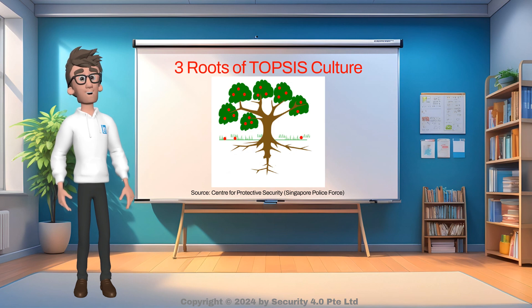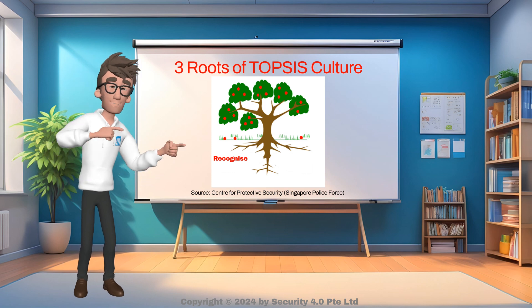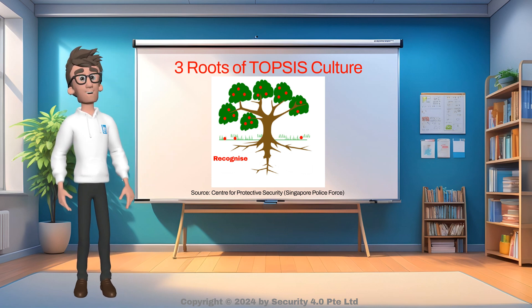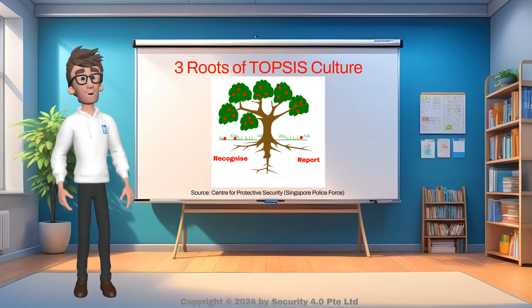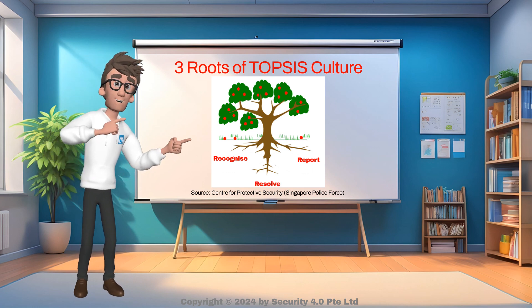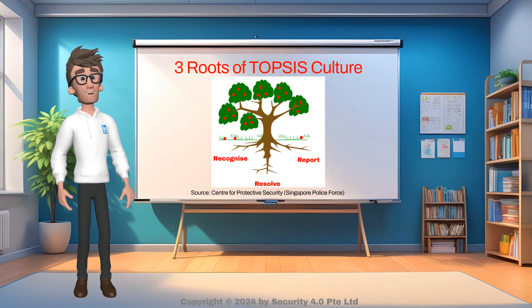To ensure the TOP-SIS program is built to last, the organization should plant the three routes to cultivate the TOP-SIS culture. The three routes are: Recognize — train security and non-security community on how to recognize TTIs on an ongoing basis; all new personnel should be trained and existing personnel retrained, with two key steps being establishing a baseline and scanning for TTIs. Report — establish a reporting system so all personnel know who and how to report suspicious behavior. Resolve — establish the process for the responding security team to resolve the suspicion, and train security personnel on security questioning techniques and use of security screening equipment if required.